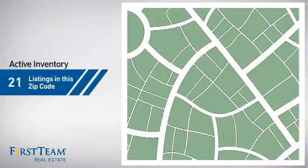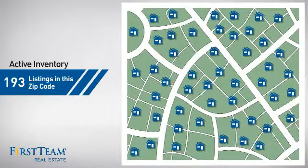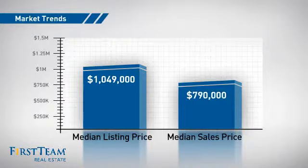Wondering how it stacks up against the competition? There are now just over 190 homes on the market within this zip code, with a median list price of just over $1 million and a median sale price of just under $800,000.